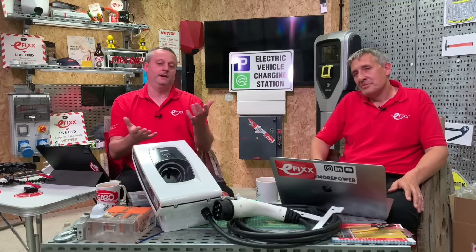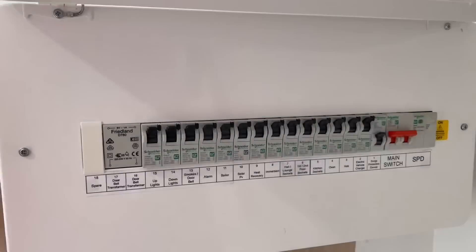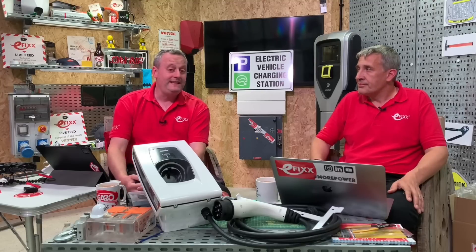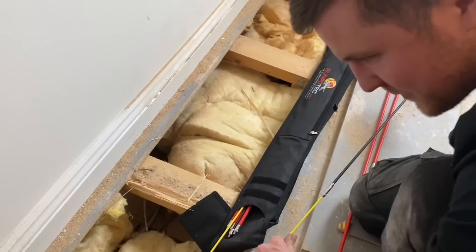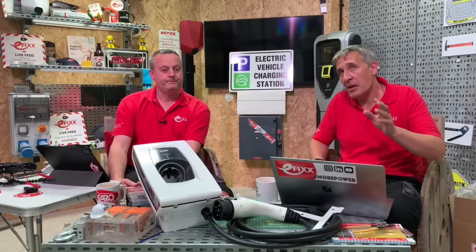The next biggest impact on cost is where you want the charger installed or where it's possible to install it. It could be on the outside of the building or inside a garage. How far away is it from your fuse box? The greater that distance, the considerably more expensive it becomes. We actually had one installation 30 meters away. You may also have to dig up your garden, go under paths, or route through floors — more time on site for the electrician means you'll end up paying more.